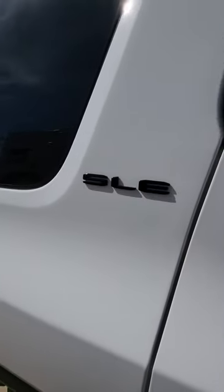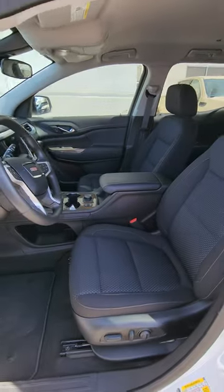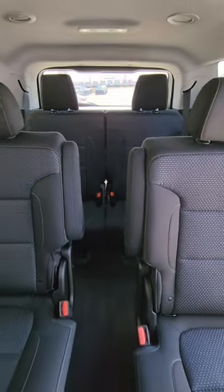Embrace the path less traveled in this 2023 GMC Acadia. The Elevation Edition is an amazing option for someone looking for an SUV with third row seating, bucket seats, and towing capabilities.